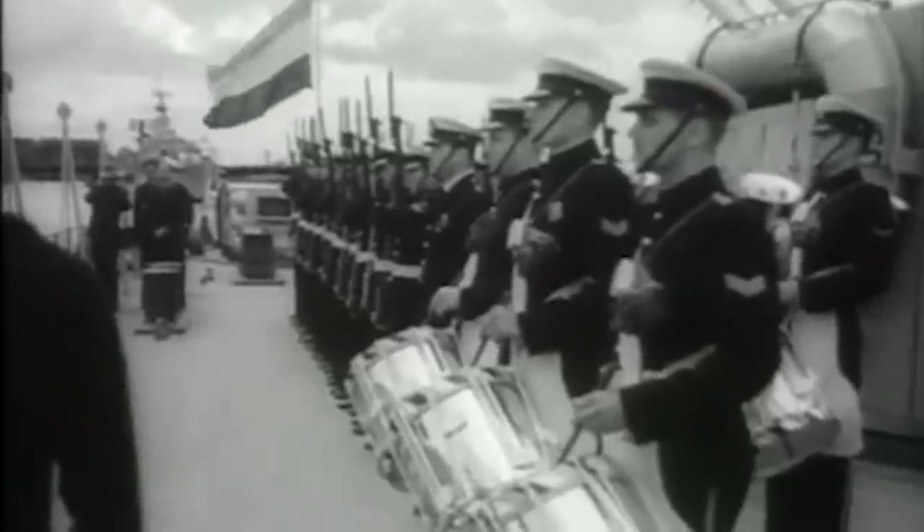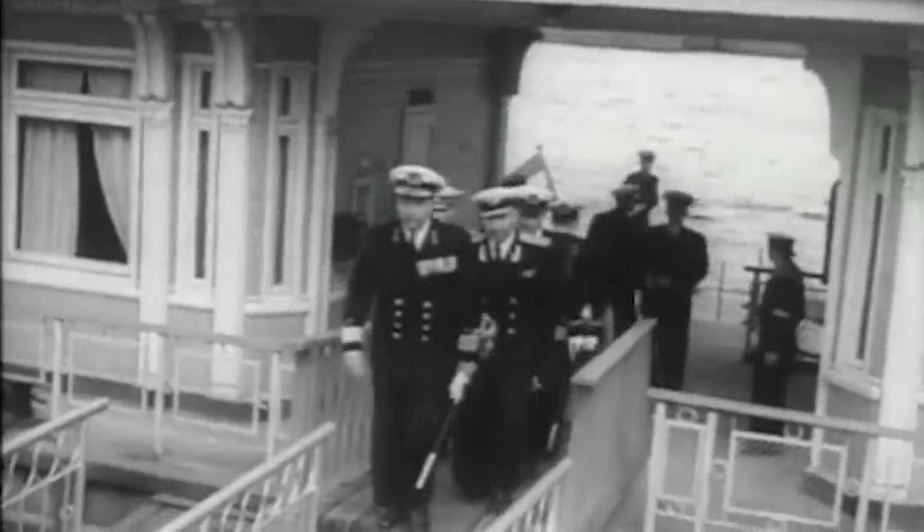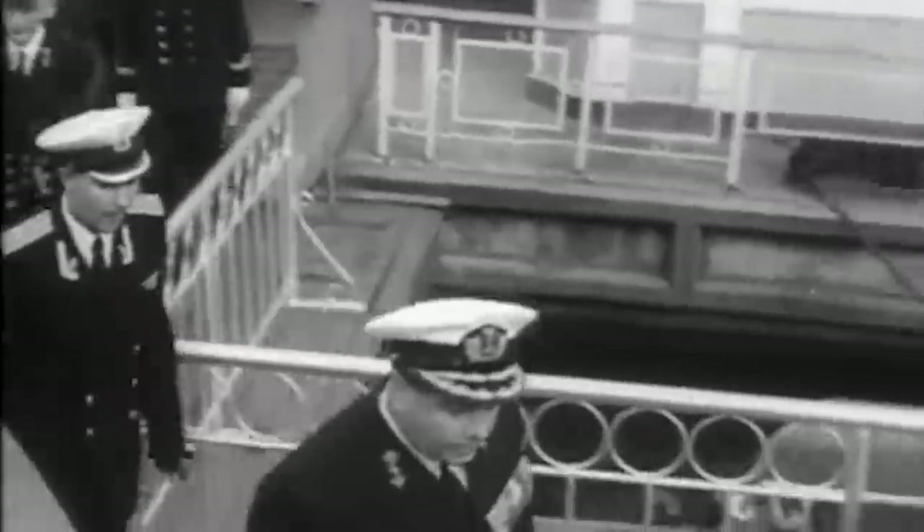The lead ship of the series, Friesland, entered service in the spring of 1956. In the summer of the same year, she joined a small division of ships of the Netherlands Navy and set sail on an honorable, but quite surprising, mission.